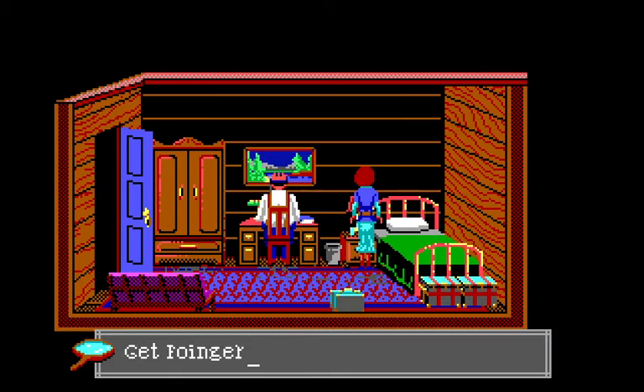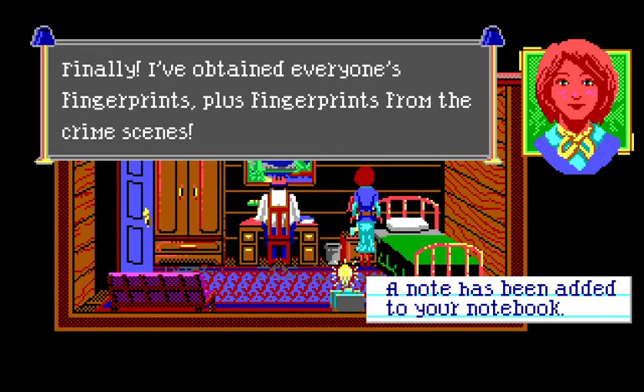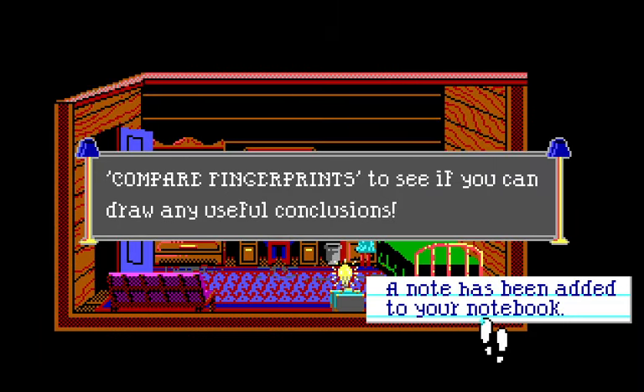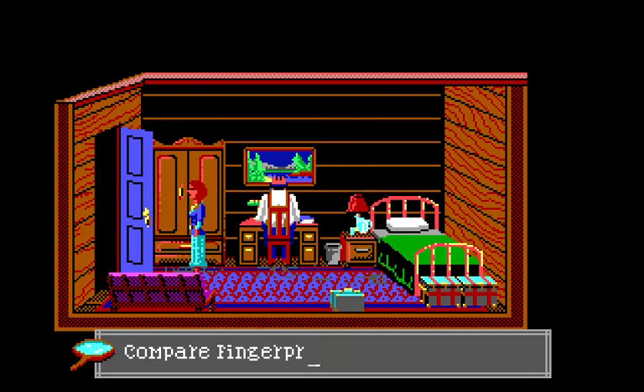Powdering the drinking glass reveals a fingerprint. We get Albert's fingerprint! Finally, I've obtained everyone's fingerprints plus fingerprints from the crime scenes. The game instructs: 'Compare fingerprints to see if you can draw any useful conclusions.' Thanks for the clear instructions, game — let's compare fingerprints.